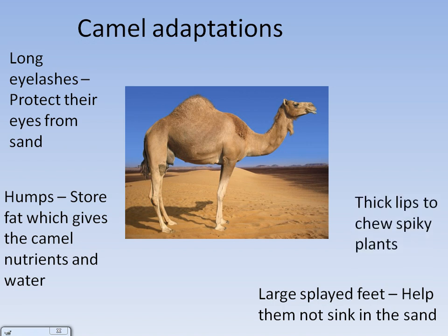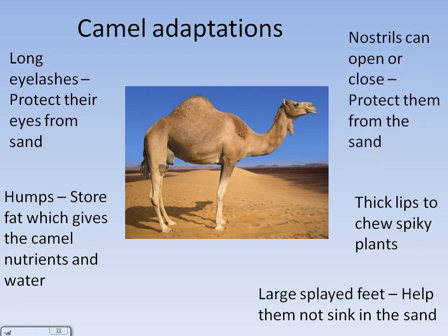Camels also have thick lips to chew spiky plants like cactuses. Their nostrils can open or close, which protects them from sand that might blow into them. Finally, they can go a long time without water, partly due to their humps which store fat that can give them water over a period of time.